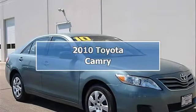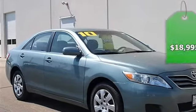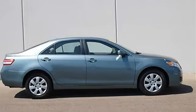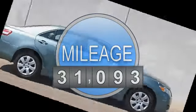2010 Toyota Camry 4-Door car. This vehicle features the following equipment: automatic, I4, 2.5L, FWD front wheel drive.